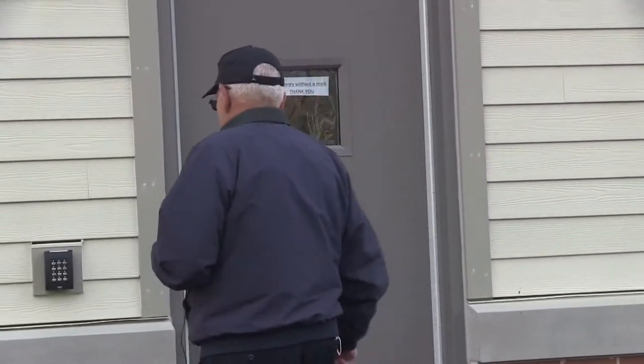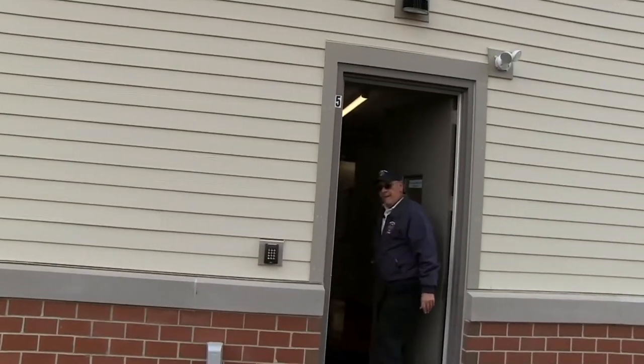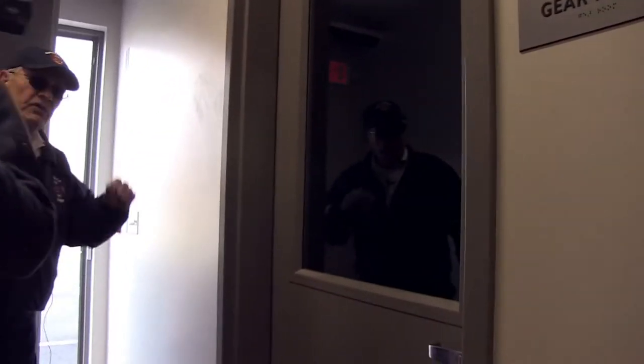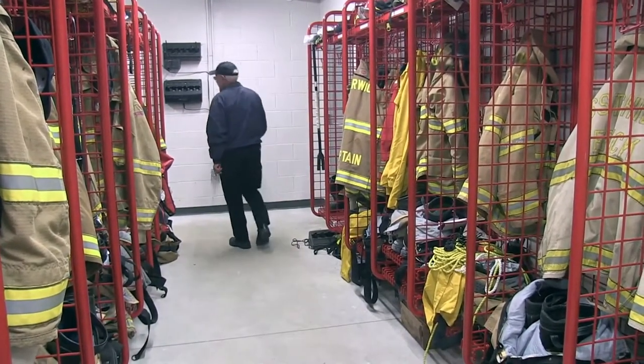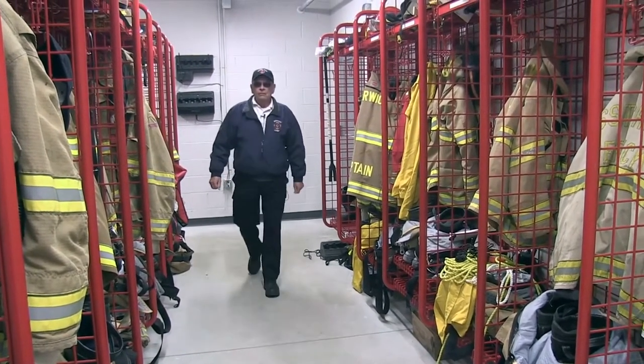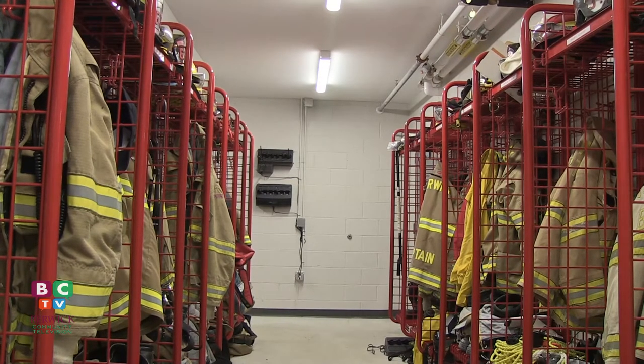This is the area our staff will show up in. They'll come in, they'll park, they'll go through this door. Once they come through the door, they'll take their temperature — that's part of our policy. Check your temperature and mark it down so we'll have it for a record. Then they'll go into what we call the gear room, where they store their PPE. They'll come into the room, go to their locker, pick up their gear, put their gear on, then enter into the bay area and get on the apparatus that's getting ready to leave.